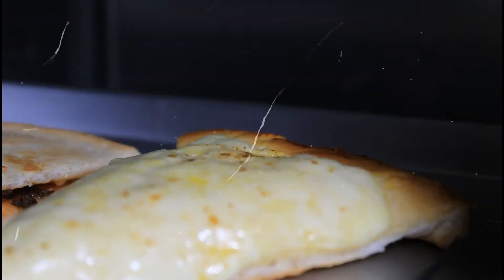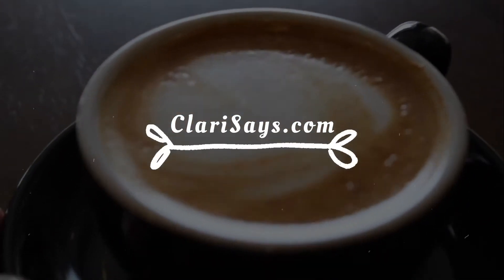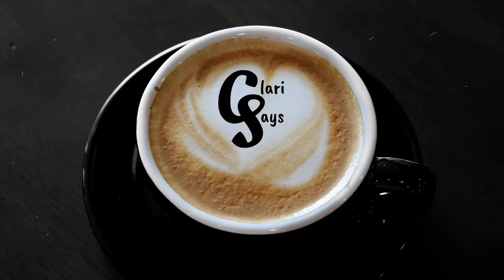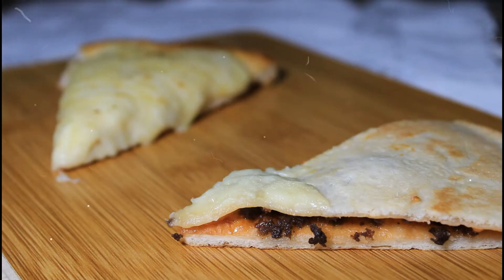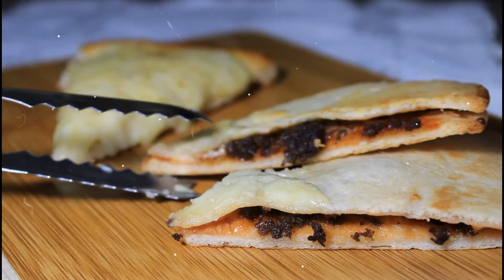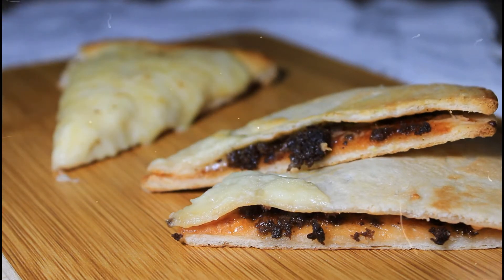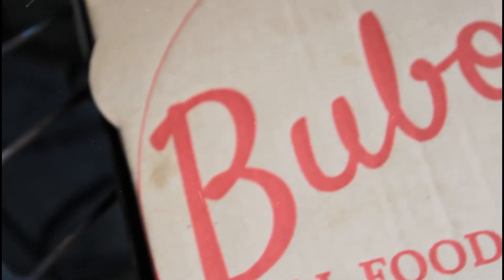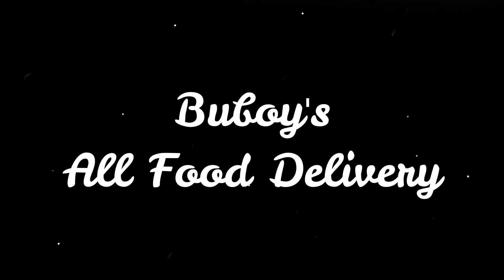Pizza and Pizzadilla — do you love pizza? How about quesadillas? What if I tell you there is a way to get both? In this video, we are featuring Buboy's All Food Delivery. Buboy's All Food Delivery offers a variety of Blake's Pizza and Tortilla.